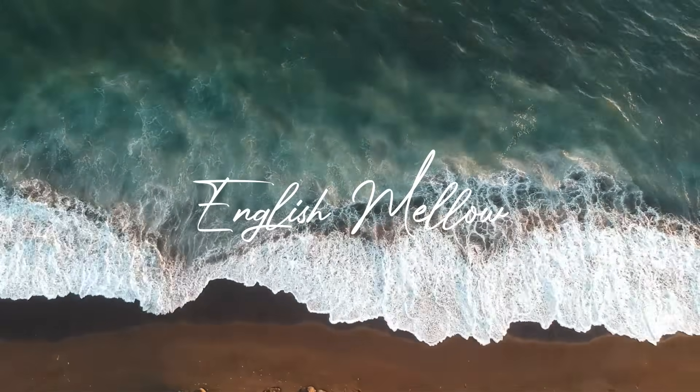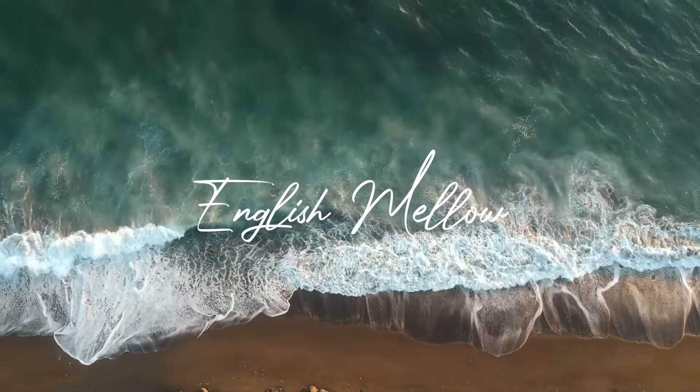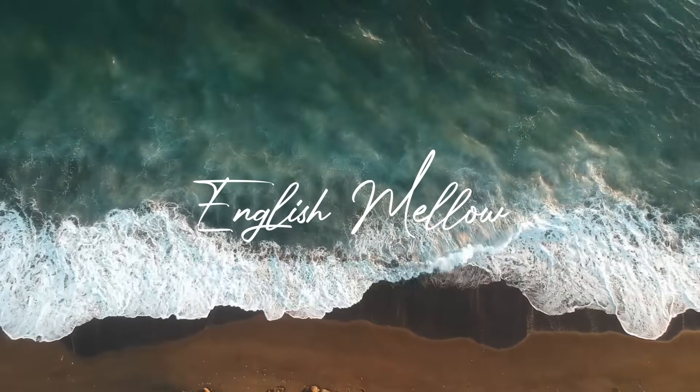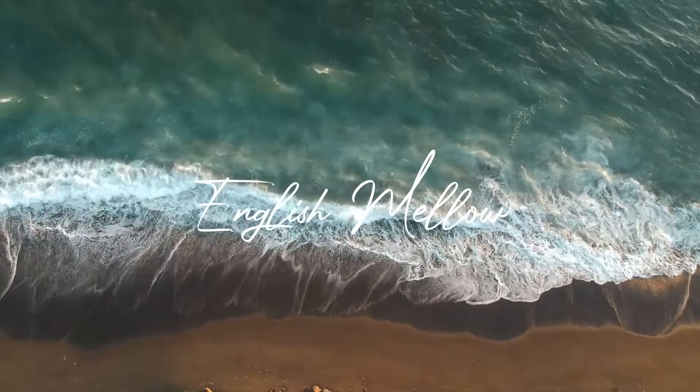Exercise 7: Koala. Good morning, everyone. In today's lecture, I want to look at one of Australia's famous and most loved animals, the koala.